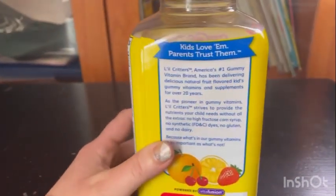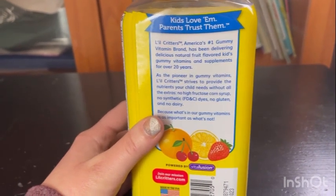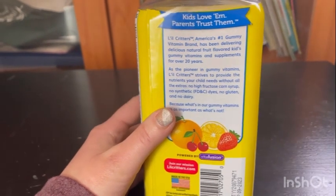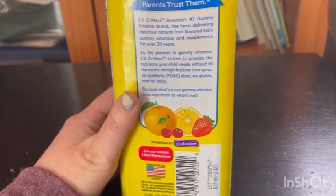They have all kinds of stuff here. Kids love them, parents trust them. Little Critters, America's number one gummy vitamins brand, has been delivering delicious natural fruit flavor kids gummy vitamins and supplements for over 20 years.